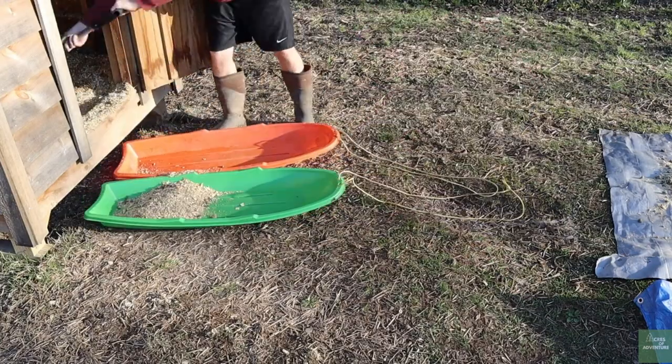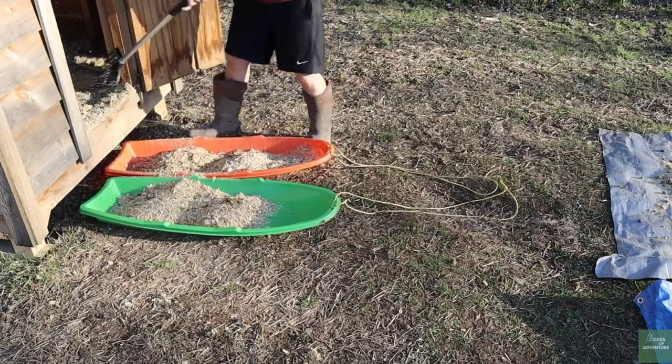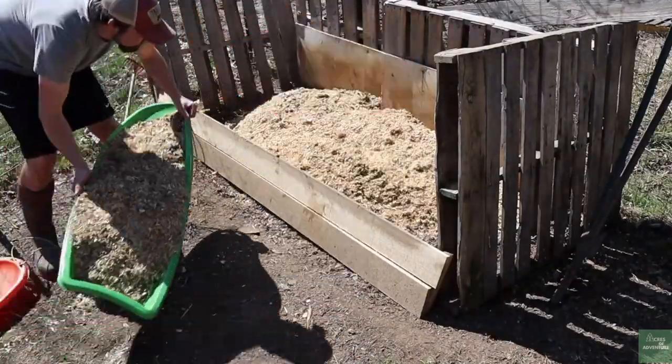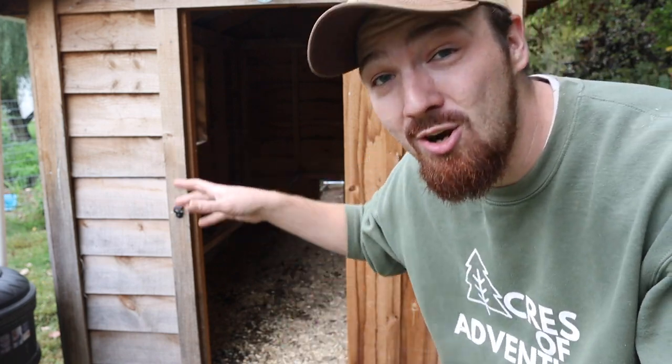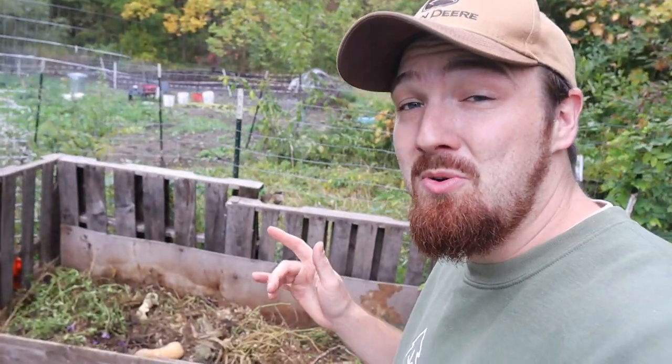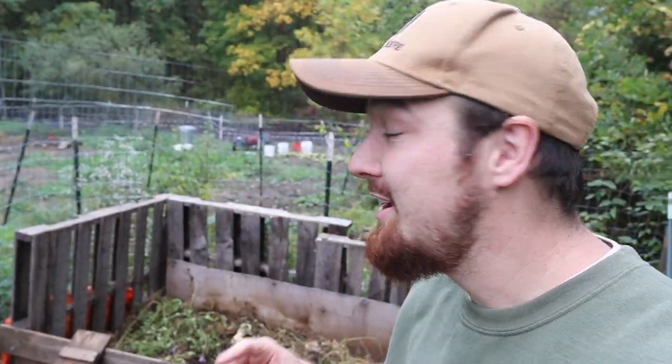Every time we've cleaned out the coop, we scrape all the bedding onto what we first used as snow sleds, drag them over, and dump them into the compost bin — it worked really effectively. Now we use a wheelbarrow to carry more at once. It makes cleaning quick and easy, and chicken manure needs to sit and compost for a while before you can put it into a garden, so we build it up for the season and wait to use it the following season.